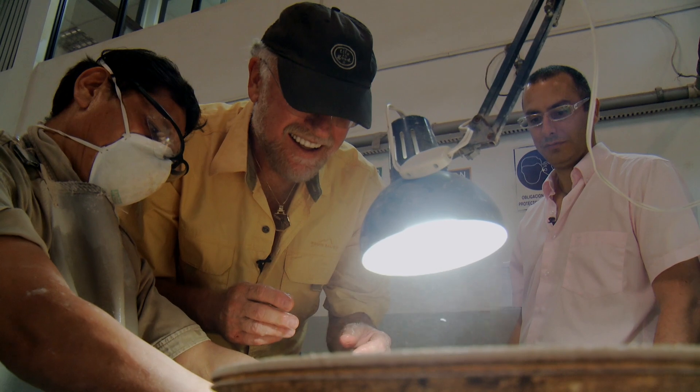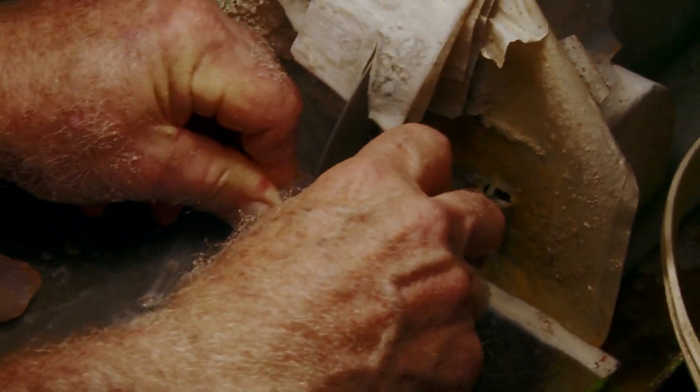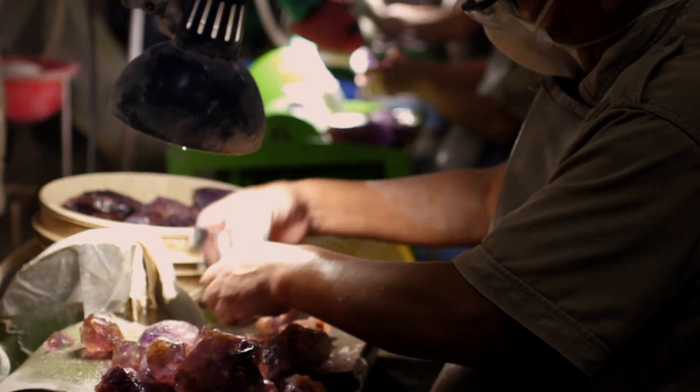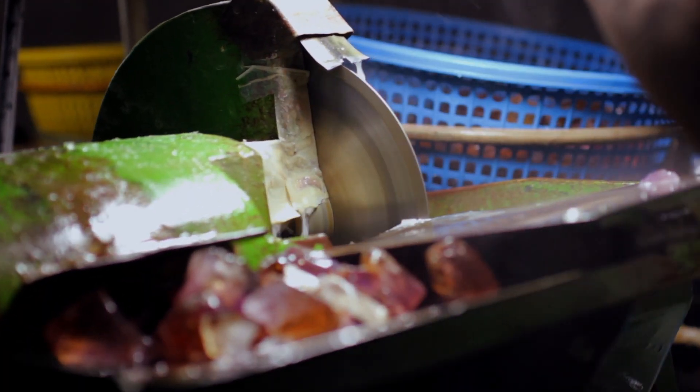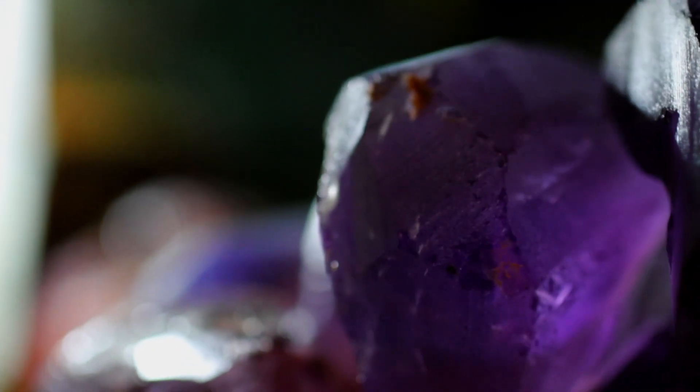I got to do some cutting myself, but when I looked around at all the taped-up fingers I was a little worried. Actually, the blade is a diamond blade — it will only cut quartz, not your finger. So it's not as dangerous as it looks. There are four steps to the sawing process, each one bringing the material a little closer to the final product. In the end they're left with little blocks of gem rough, ready to be sold or faceted into gemstones.